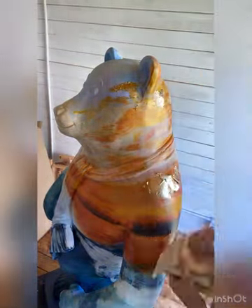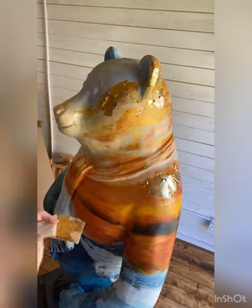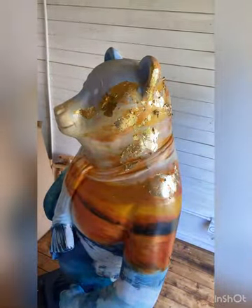So I thought I'd do that on my bear. It was quite a challenge. Here I am putting 24 carat gold leaf on the bear. It looks very decadent and really glows.